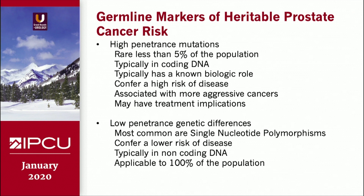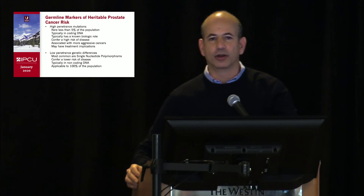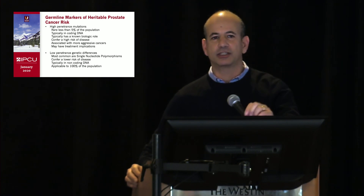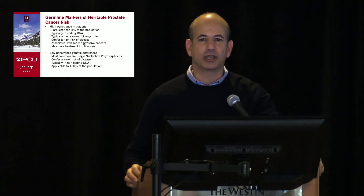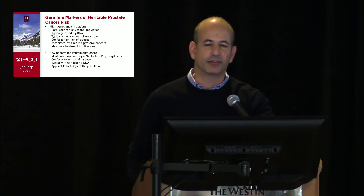In terms of germline markers of heritable prostate cancer risk, high penetrance markers are more rare mutations — by definition rare events typically occurring in less than 5% of the population — typically encoding DNA resulting in a biologic change which has an impact on cancer outcome. Low penetrance markers, on the other hand, are often referred to as single nucleotide polymorphisms. Each confers a lower amount of risk and is typically in non-coding DNA, but these are applicable to 100% of the population. So germline markers are really appropriate to define the population who may benefit from screening.